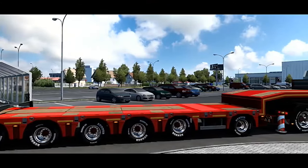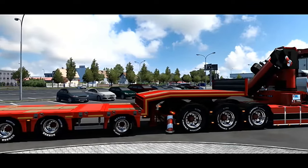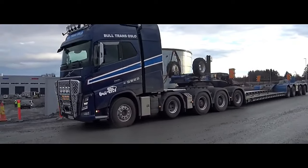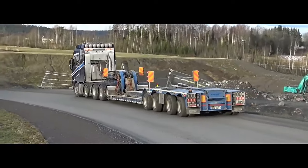1. Engine. The FH750 typically comes equipped with a Volvo D16K engine. The 750 in the name signifies its horsepower output, which is 750 horsepower. This engine is renowned for its reliability, performance, and efficiency.